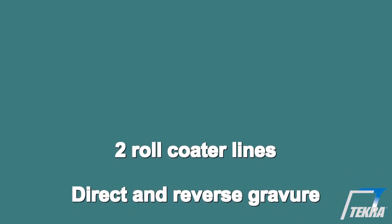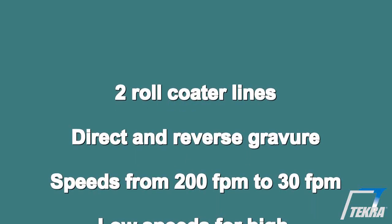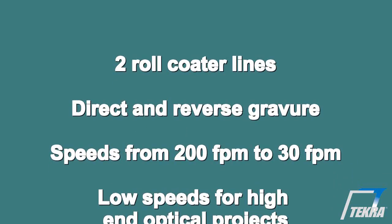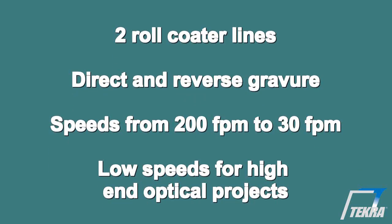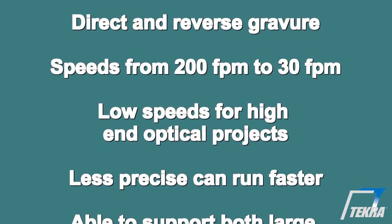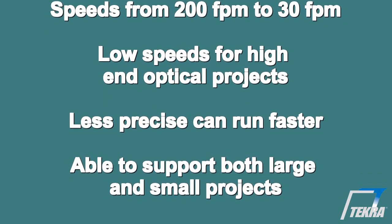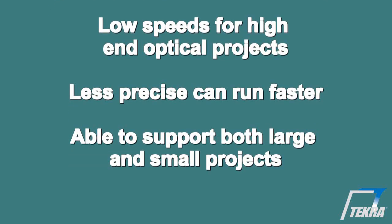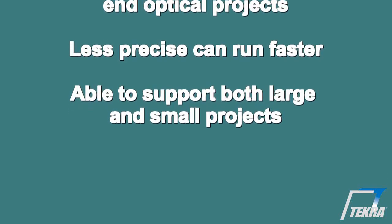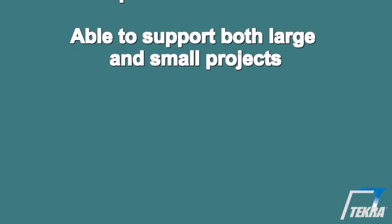Tecra has two roll coating lines that can support both direct and reverse gravure processes. Our coater speeds vary from 200 feet per minute to less than 30 feet per minute based on the requirements and functionality of the coating. Lower speeds are often needed for high-end optical projects, while functional coatings with less precise requirements can normally be produced at much higher speeds. This wide range of capability allows Tecra to support projects both large and small.